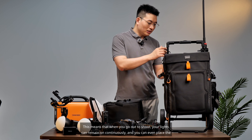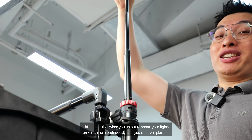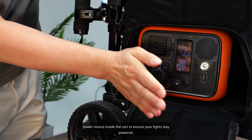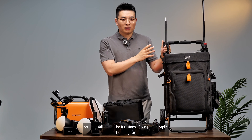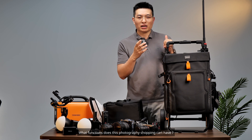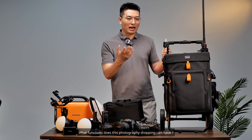This means that when you go out to shoot, your lights can remain on continuously, and you can even place the power source inside the cart to ensure your lights stay powered. Let's talk about the functions of our photography shopping cart.